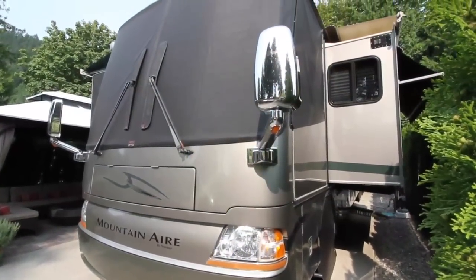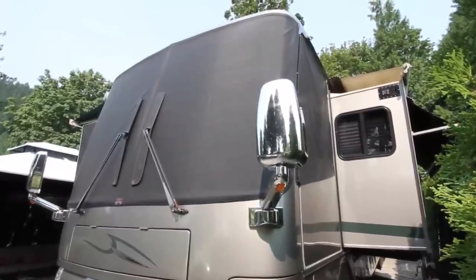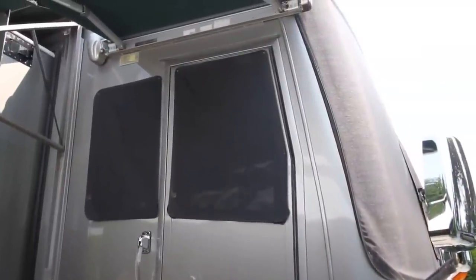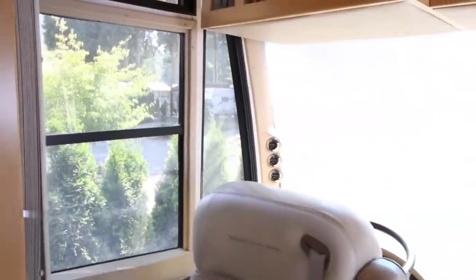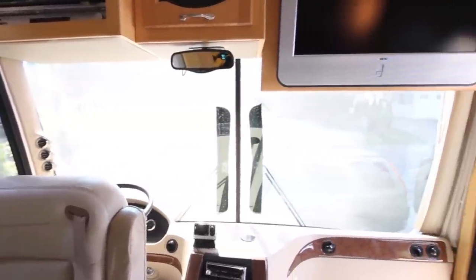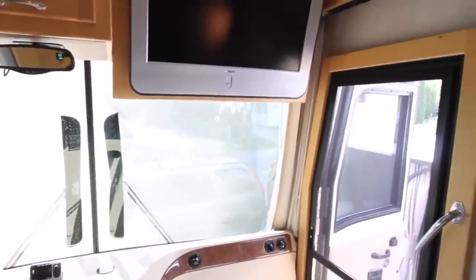We love our windshield screens on hot sunny days. Our large front and side windows can radiate an intense amount of heat into the RV, and windshield screens make a huge difference keeping us a lot cooler inside. The mesh design allows us to see out while giving us added privacy, since you can't see in from the outside during the daytime. Did we mention that we love our windshield screens?